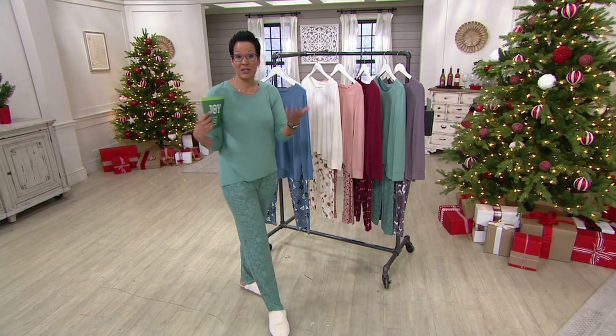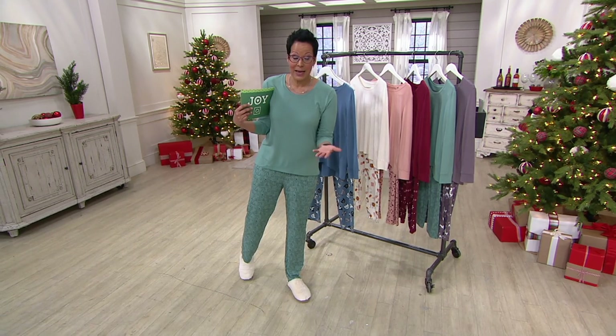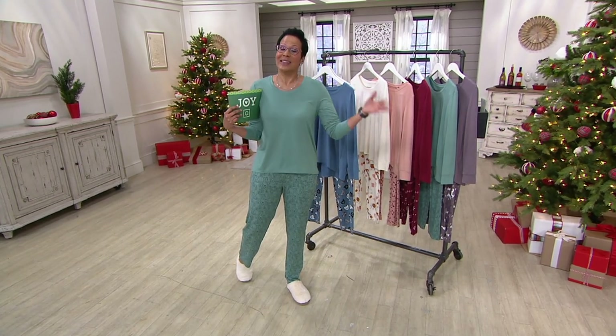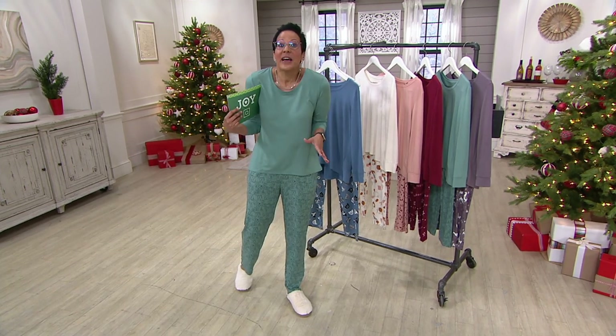Here's a story in my family — maybe this is the story in your family. All the little kids got new pajamas or sleep sets and the adults were kind of left out in the cold. Let's start a new tradition and make sure that all the adults in your family have brand new sleep sets.